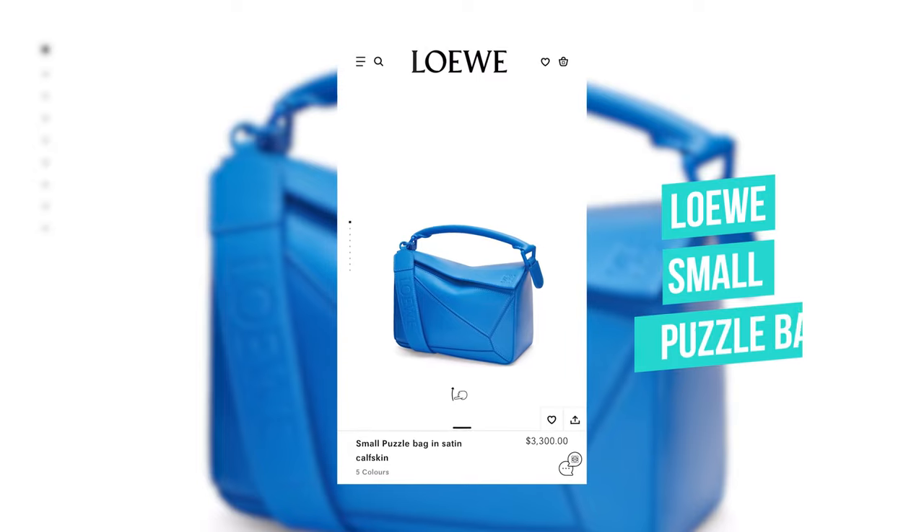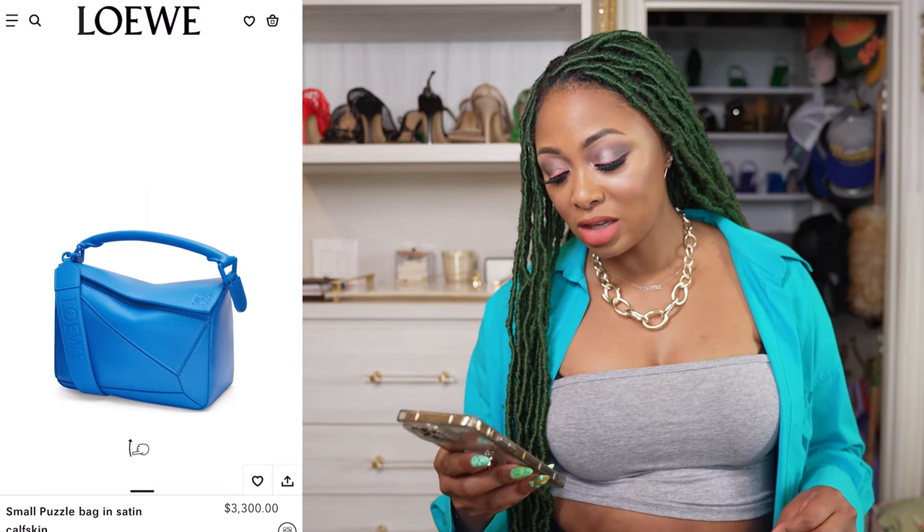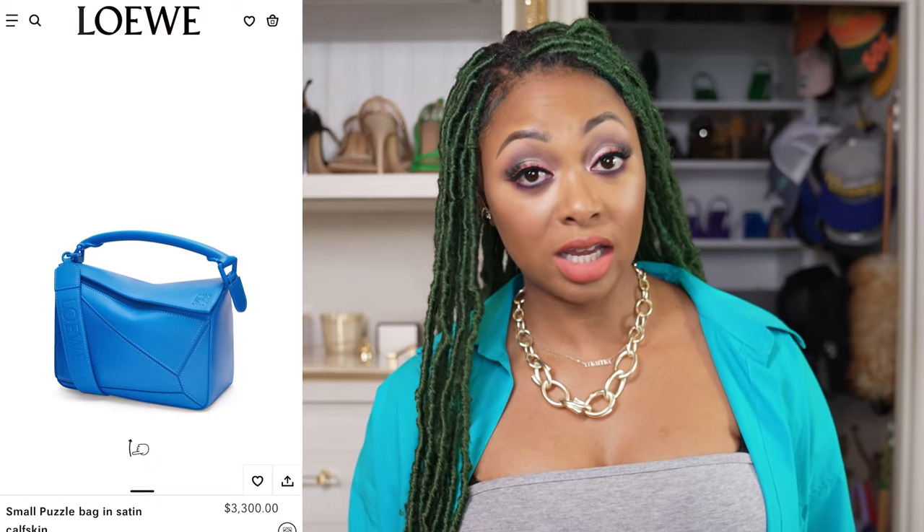Next, we have the Loewe Puzzle Bag, retailing for $3,300. I don't have any familiarity with Loewe's leather. But this one is in scuba blue, and I have heard the quality is outstanding.